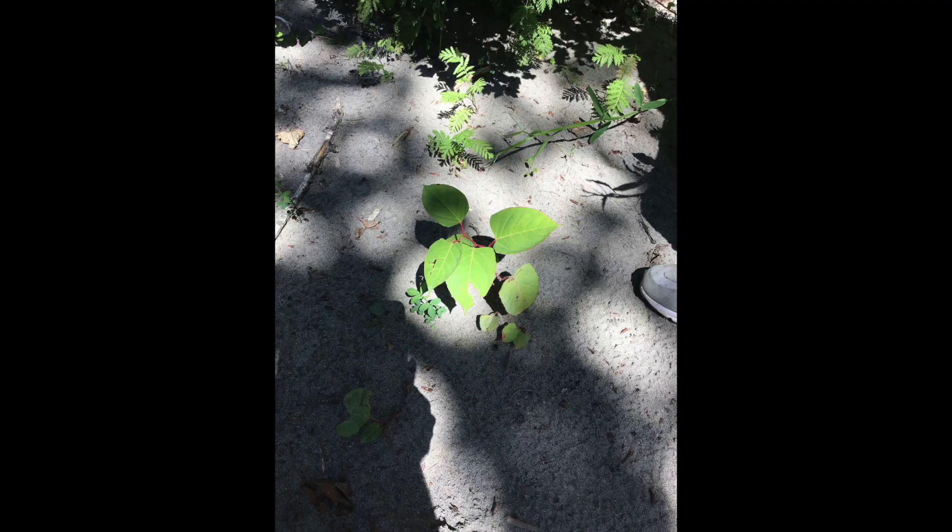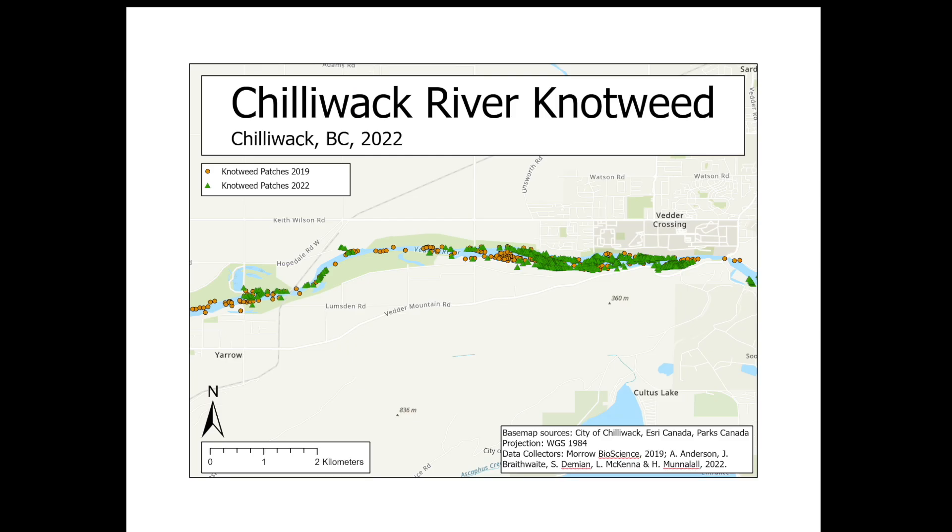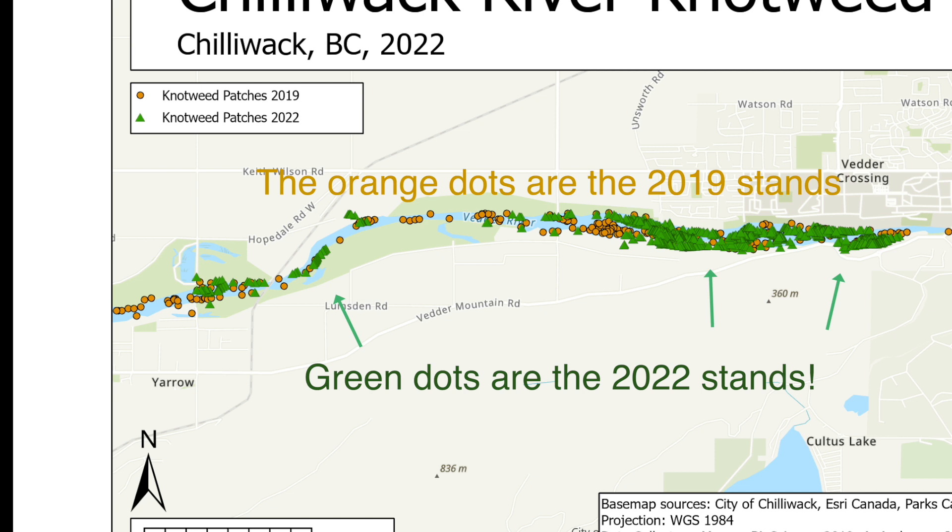which we presumed to be from the flooding. As expected, the map that Aidan Anderson created showed a dramatic increase of knotweed stands, compared to what was found in 2019, before the flood.